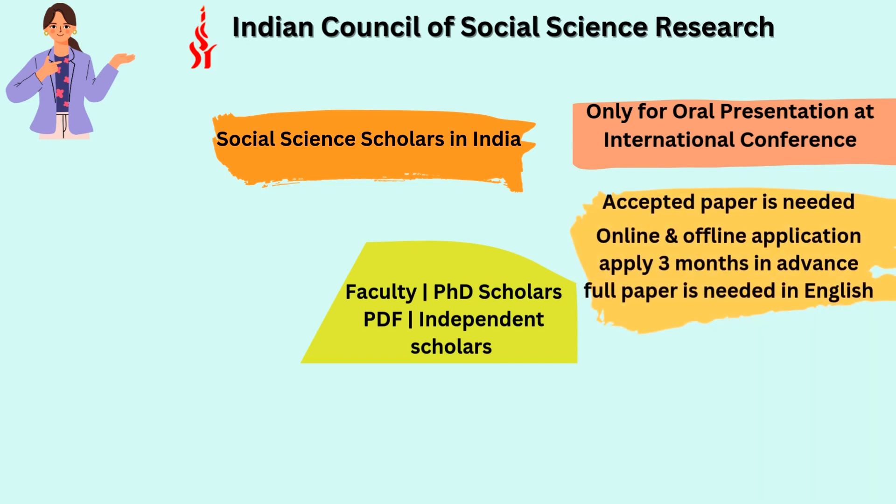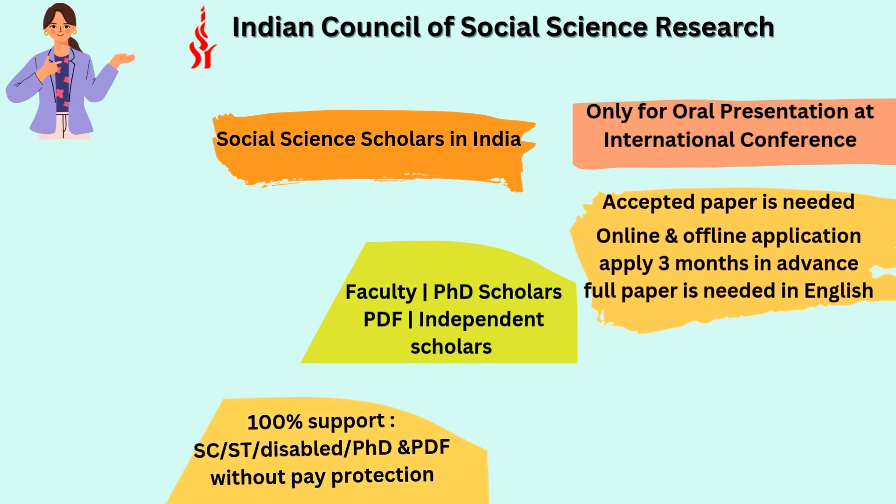You need an accepted paper or abstract to be eligible. The application process is both online and offline and must be done three months in advance. You download the form from the website, submit it online, then take a printout and send it to the concerned ICSSR office so it reaches three months in advance. Along with the accepted abstract, you must also send a full paper of the relevant work, which should be in English.